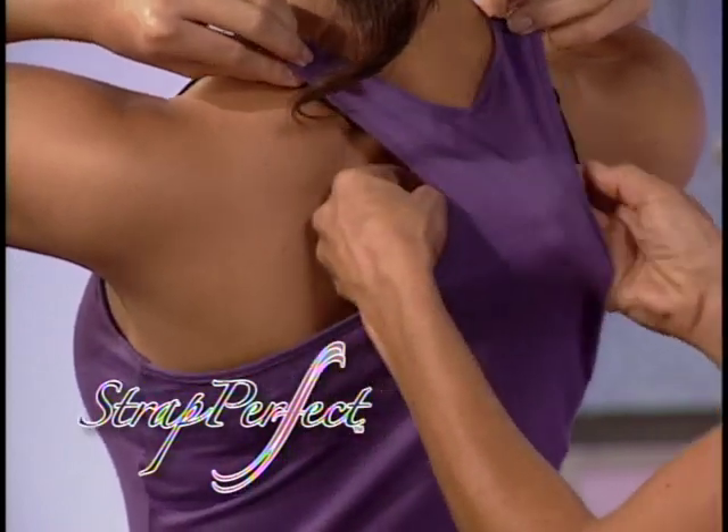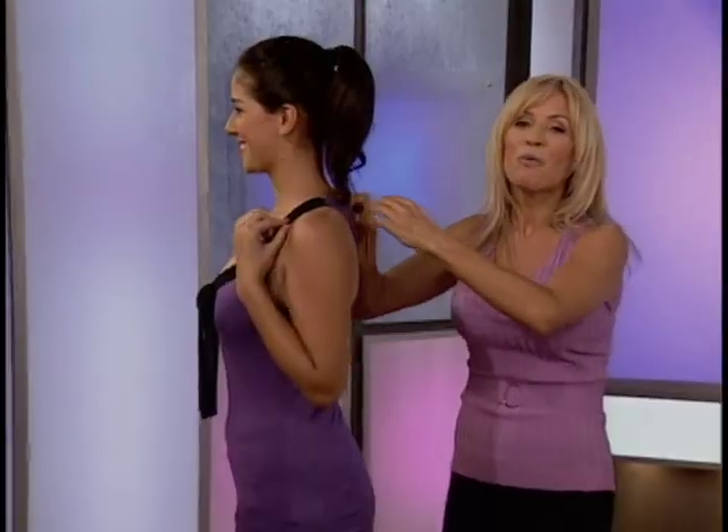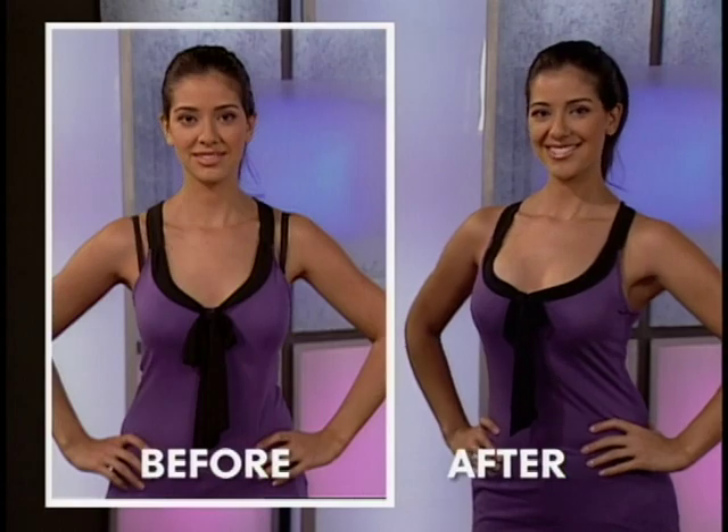Now you can finally stop wrestling those stubborn bra straps. It works with virtually any bra or cup size, while giving your cleavage a firm and youthful lift. Just look at the transformation.